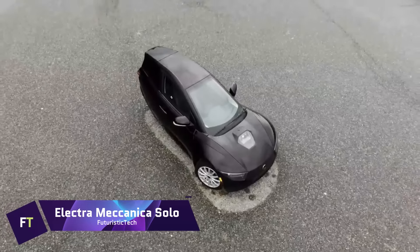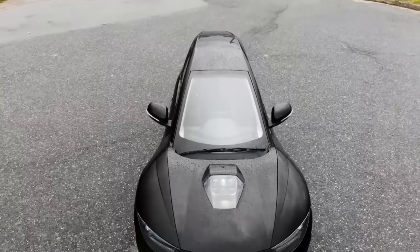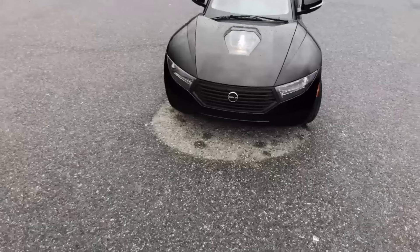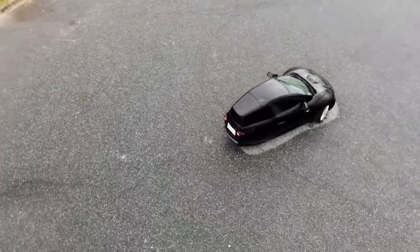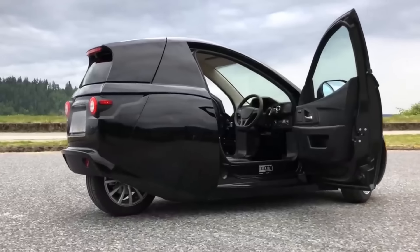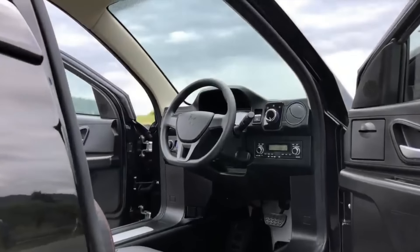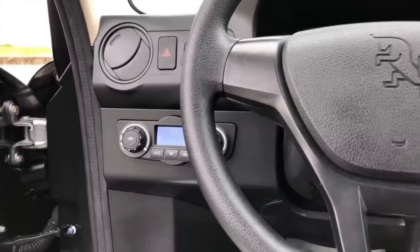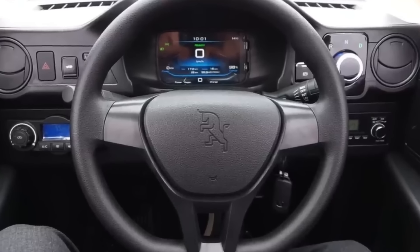Electra Mechanica Solo. A three-wheeled electric vehicle intended for delivery and urban transportation, the Electra Mechanica Solo can carry one passenger. The maximum speed is 80 miles per hour and the range is 100 miles. A level 2 charger can fully charge the 17.3 kilowatt-hour lithium-ion battery in three hours. With its 53 horsepower and 94 pound-feet of torque, the rear-wheel drive Solo is an impressive machine. A curved glass windshield and a carbon fiber composite chassis make up the Solo, featuring a small trunk at the rear and two doors, one on each side.